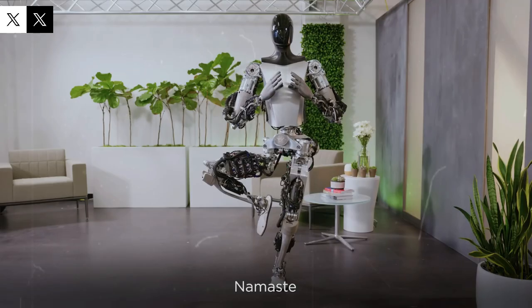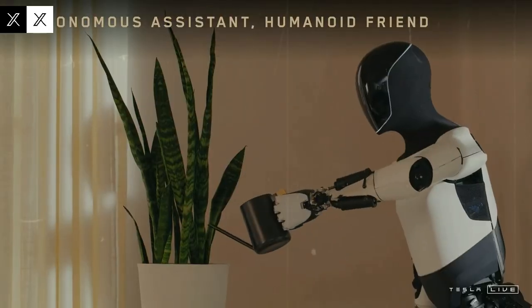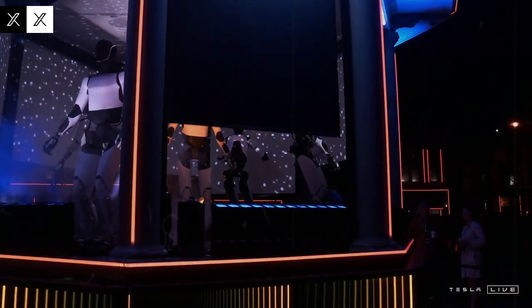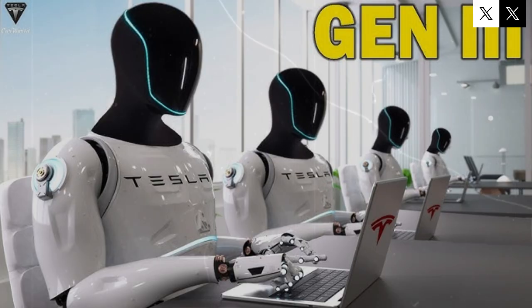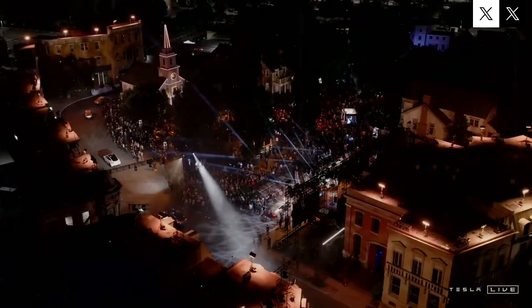Elon Musk envisions Optimus as a highly capable yet affordable robot that could eventually become indispensable not only in industrial environments, but also in everyday homes. With a projected price tag between $20,000 and $30,000, Tesla aims to keep production costs as low as $10,000 per unit. This cost efficiency not only allows for substantial profit margins but also positions Tesla to reach a much larger market. The real hurdle isn't just making the robot cheap to build — it's finding millions, even billions of potential buyers worldwide. Humanoid robots from other companies often sell for $80,000 or more, making manufacturing expenses a major barrier to large-scale deployment.